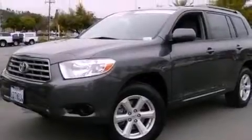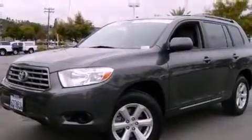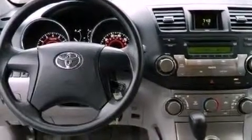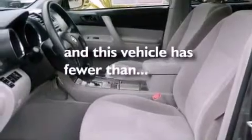Aluminum wheels, a low tire pressure indicator, traction control and stability control systems, a rear spoiler, privacy glass, an anti-lock braking system, air conditioning, cruise control, full power accessories, and this vehicle has less than 62,000 miles.